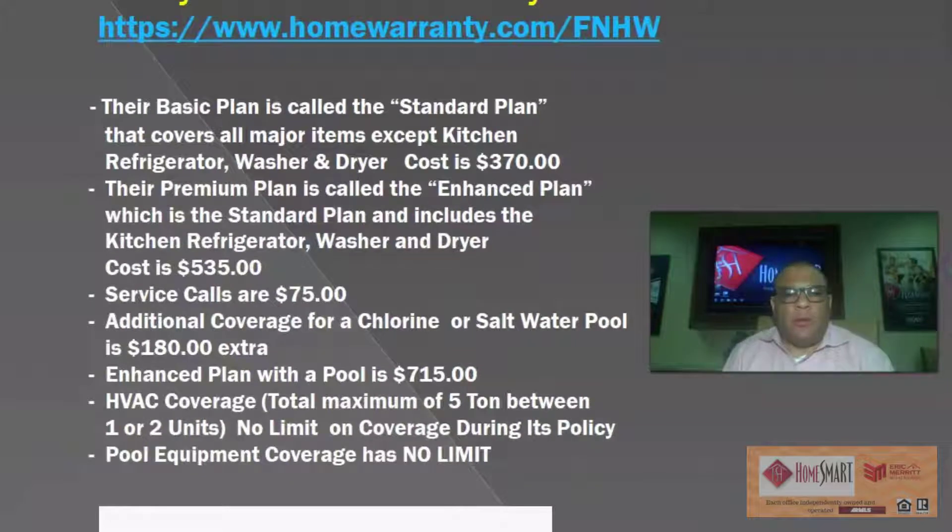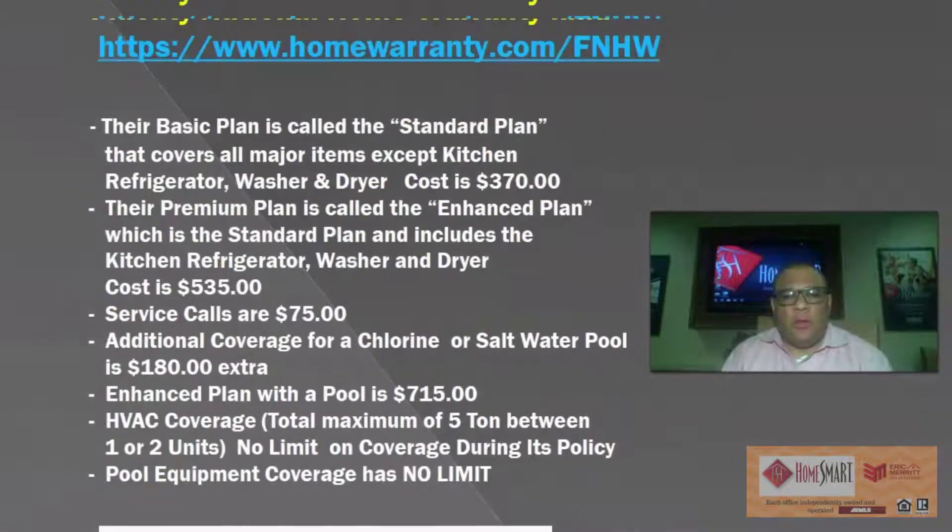The Enhanced Plan with a pool is $715 — take the $535 Enhanced Plan, add the pool, and it comes to $715. HVAC coverage has a total maximum of 5 tons between one or two units, with no limit on coverage during the policy term. Pool equipment coverage also has no limit. That is Fidelity National Home Warranty.